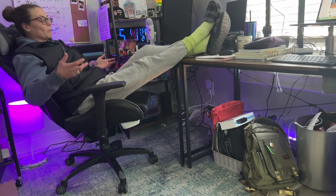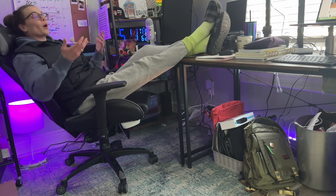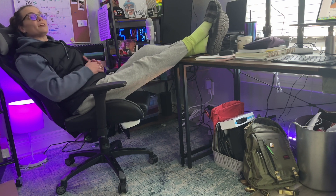I can literally sit here all day, no problem. All of this can be adjusted like any normal chair — you can lift it higher or lower, whatever your comfort level is. This chair is nothing but great for me; I have been super pleased.